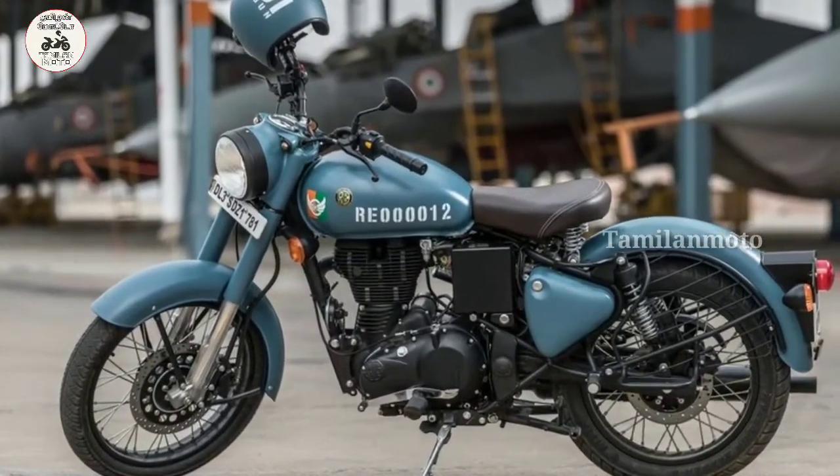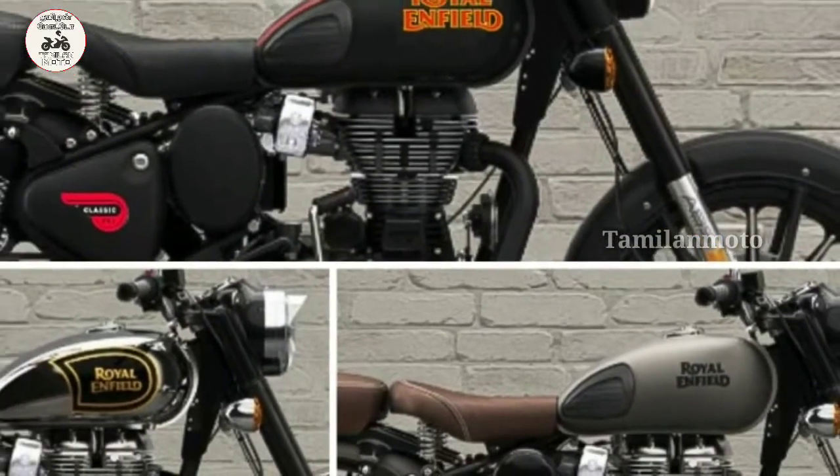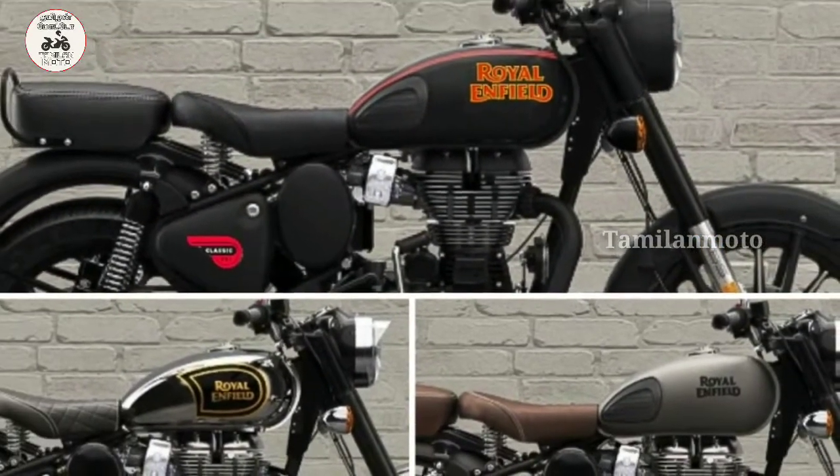These are the two wheels. The Royal Enfield Classic 350 BS6 model uses a dual channel ABS braking system.